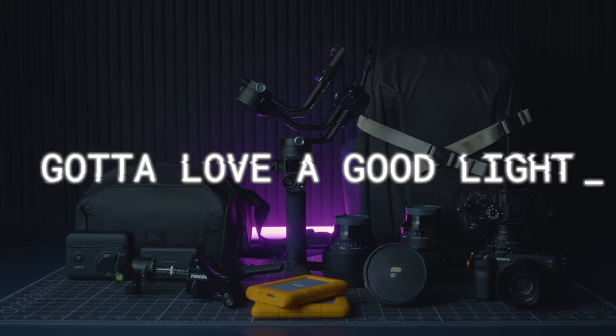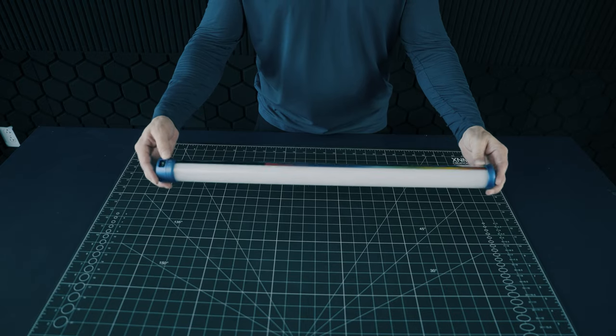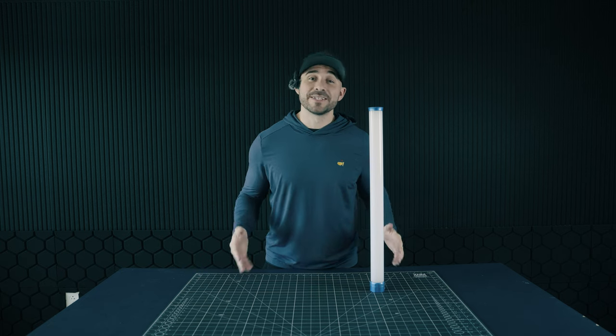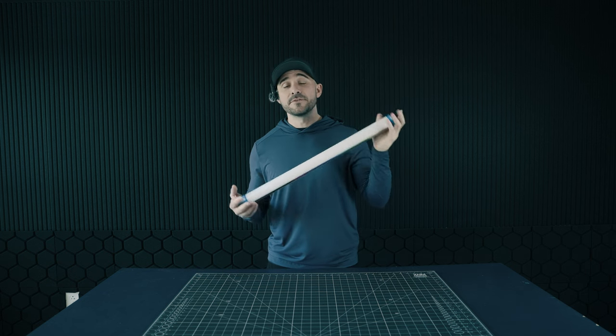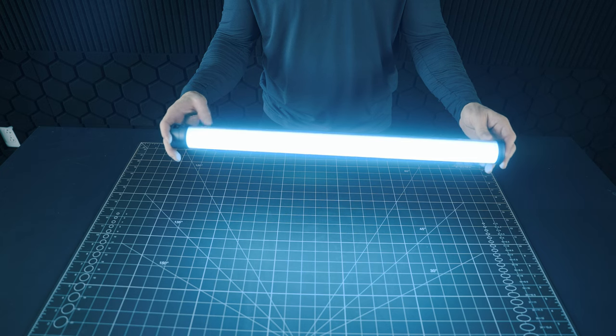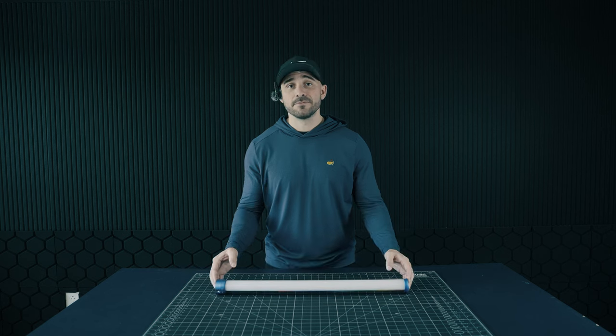We all know how important — and expensive — lighting is in photography and videography. I found this budget light bar on Amazon a few years back and it quickly became my workhorse light. I use it in every one of my talking head videos for background ambiance, and I've taken it on shoots including nighttime and model shoots. It's RGB with a full color spectrum and ranges from 4200 up to 5600 Kelvin, so it covers a lot of use cases. It's cheap, budget-friendly, and has become one of my favorite light accessories.